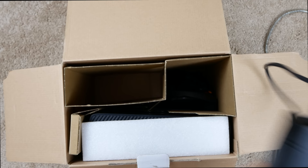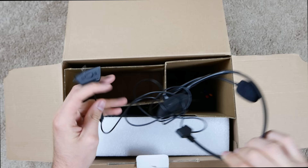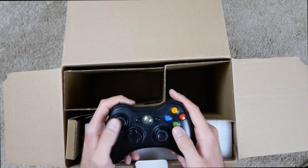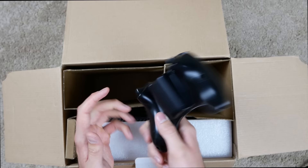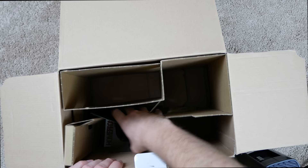Inside the box we got an HDMI cable, power cable, AV cables in case you don't have an HDMI port, and the rest of the power brick. There's a little headset — looks kind of beat up, which is expected since it's a pretty cheap headset. And there's a controller in decent condition, pretty worn out as expected from an old 360 controller.